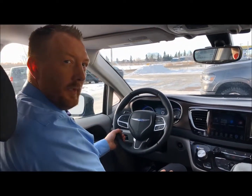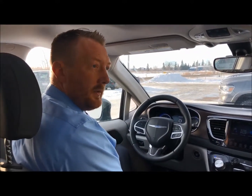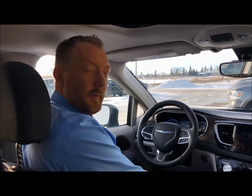You can see it has 22,560 kilometers — definitely a really nicely equipped and well-looked-after unit. For all the other details please head over to our website and check it out, or if you have any questions and want to set up a test drive, give us a call. Thanks for watching.